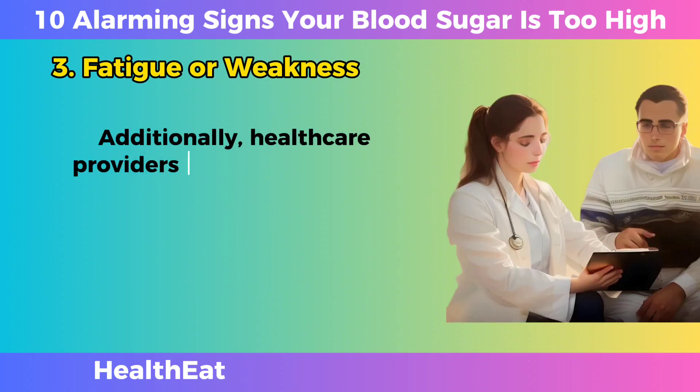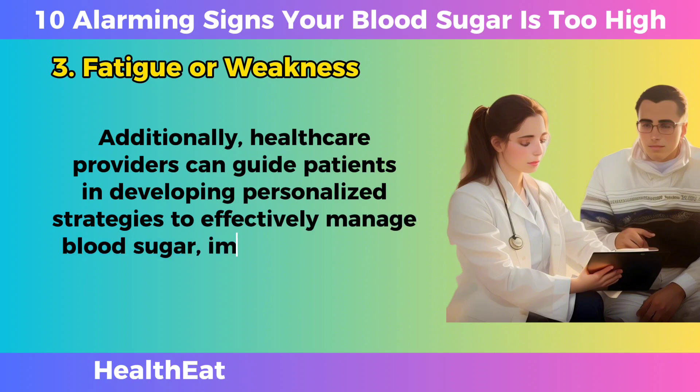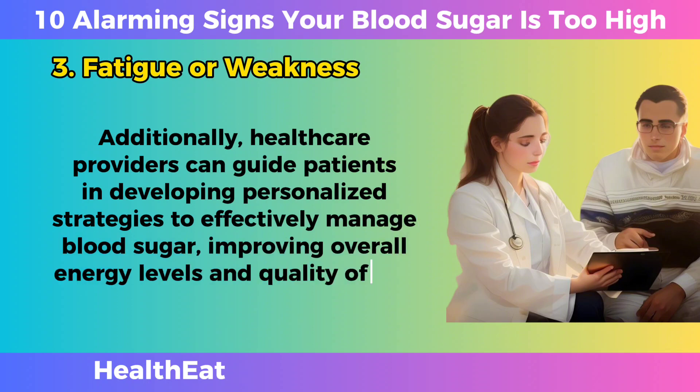Additionally, healthcare providers can guide patients in developing personalized strategies to effectively manage blood sugar, improving overall energy levels and quality of life.